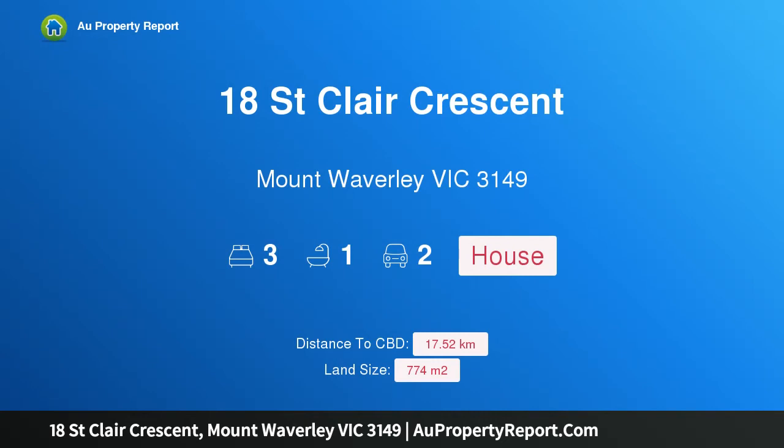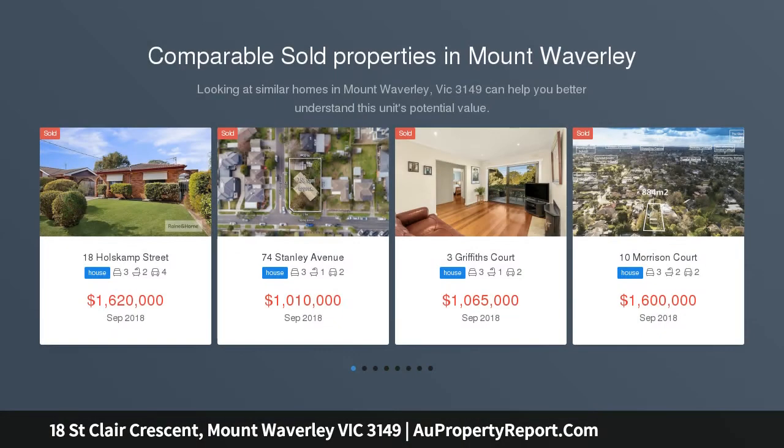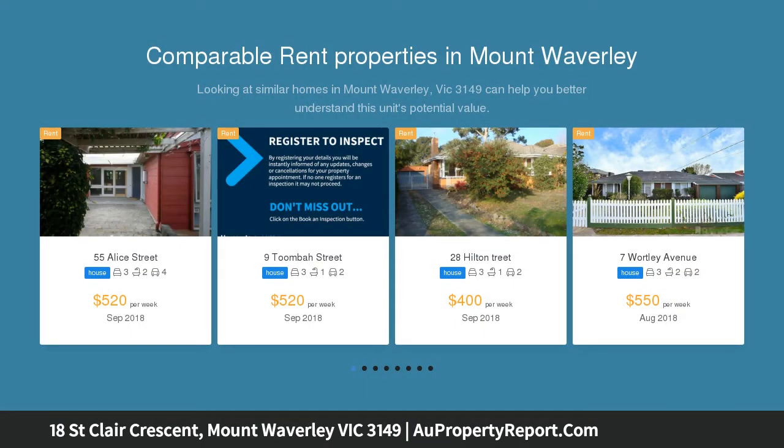Hi, I am glad to introduce Property 18 St. Clair Crescent, Mount Waverley, Victoria, 3149 — a stylish family haven on 774 SQM. Flawlessly renovated to convey modern tones, this inviting home offers instant lifestyle appeal, the ease of single-level living, and exciting future possibilities on 774 SQM approx.